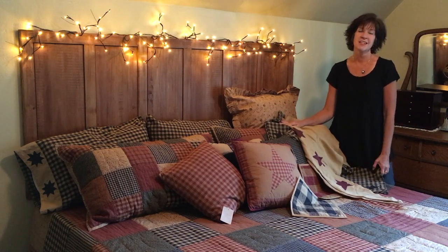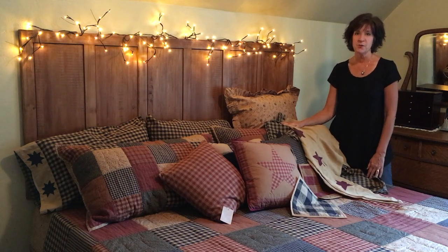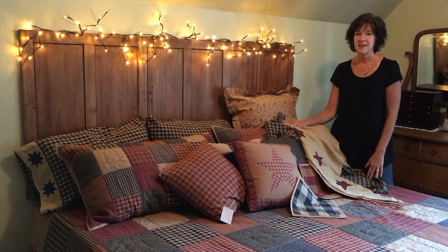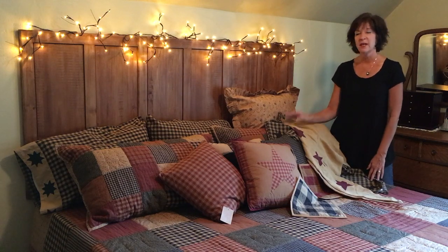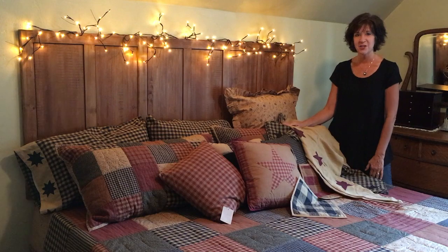We are just super excited about this collection and feel like it's going to be a great addition to any primitive country home, with so many different ways that you can enjoy it, change it up, and make it fit exactly your personal style. That's our Maisie Patch Collection.